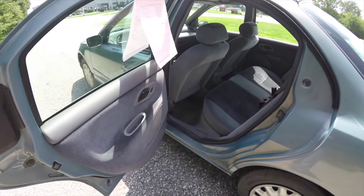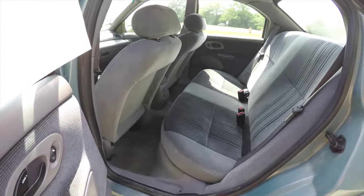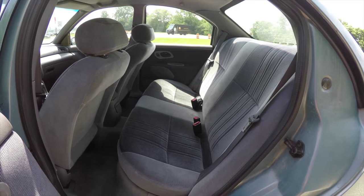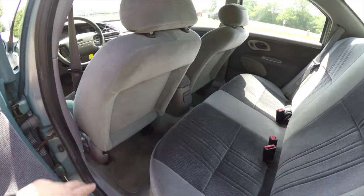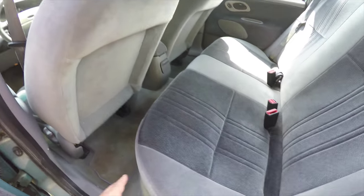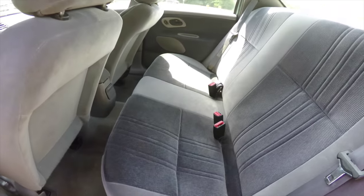Looking at the rear seat — it's also in really nice shape, seating three across. This is the year that Ford sculpted out the backs of the front seat backs and repositioned the rear seat for better leg room.